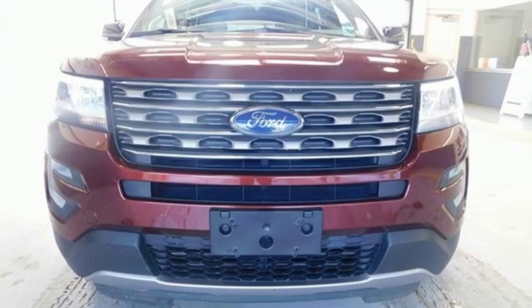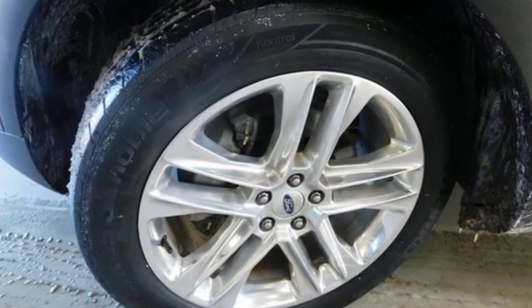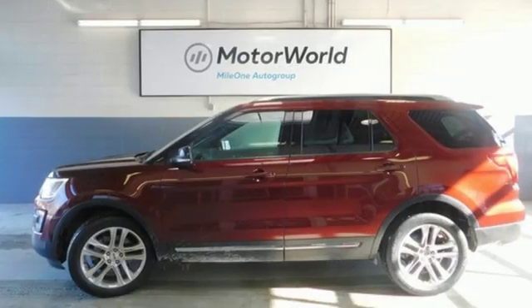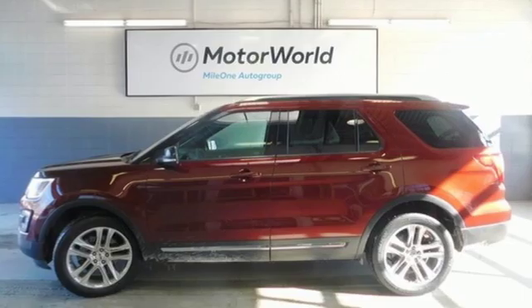The Car Connection notes performance in government crash tests is good. Built on tradition, built to last — Ford. There's even more to see in person; take it for a test drive today.